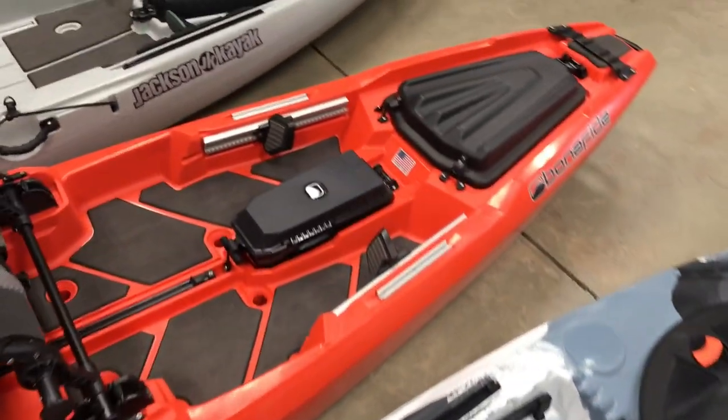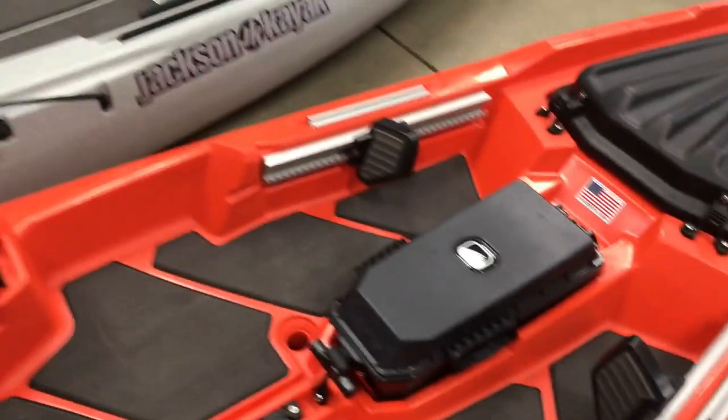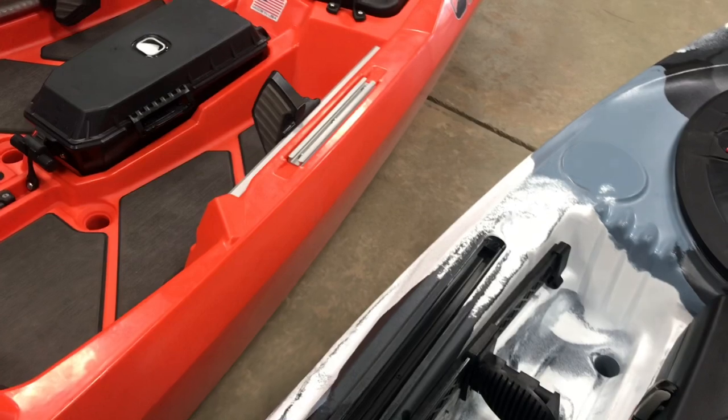Any of these boats could easily be outfitted with an anchor trolley system like a Yak Attack lever lock. It's a fairly standard install we do when we sell somebody a fishing kayak, depending on what sort of waters they plan to be in.